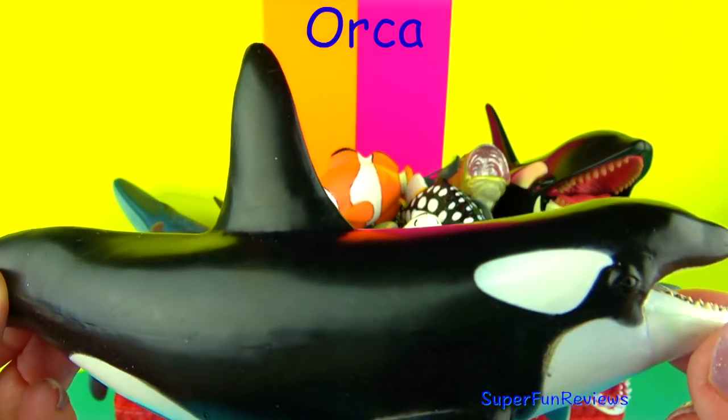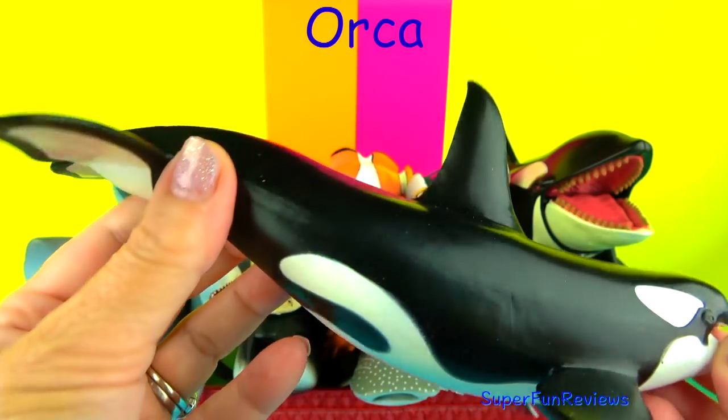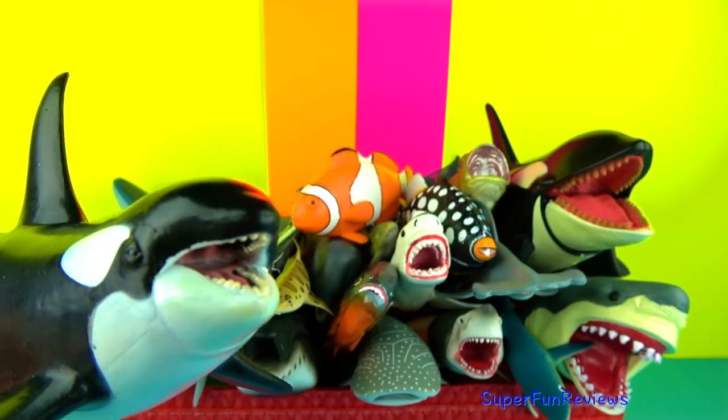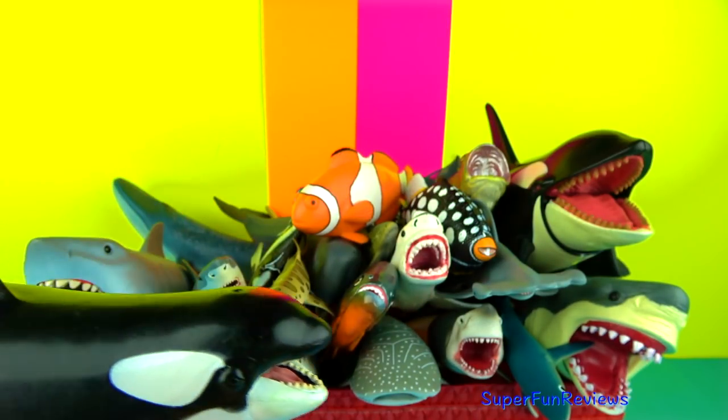The Orca or killer whale is one of the world's most powerful predators. Their teeth grow to 4 inches or 10 centimetres. They hunt in groups called pods and work together to target prey, and are able to communicate using various sounds.